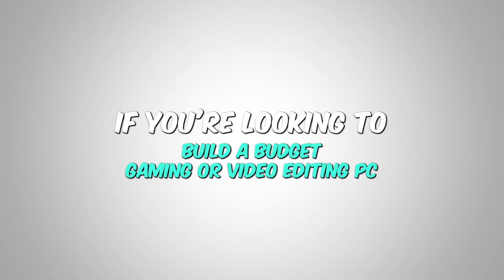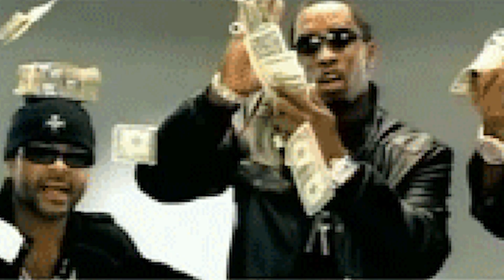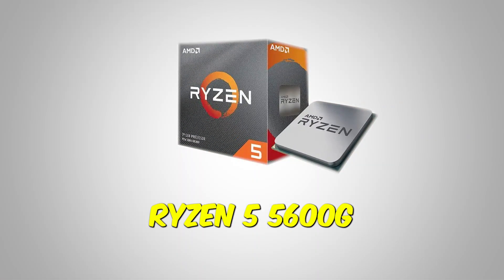Hey everyone, if you're looking to build a budget gaming or video editing PC without spending a fortune on a separate GPU in 2023, the Ryzen 5600G might be just what you need.